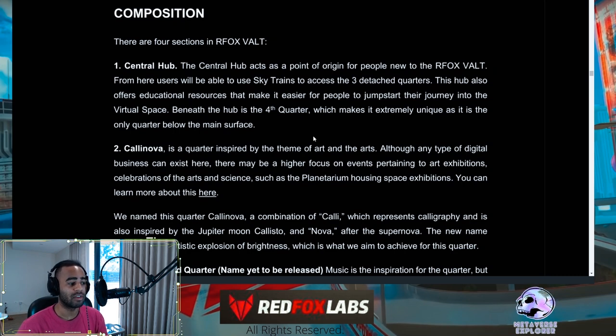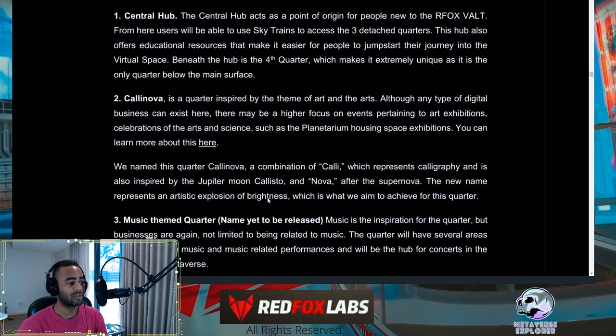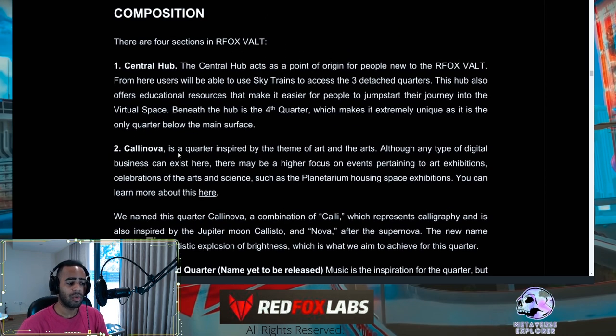The Calanova Quarter is the art-themed section. That said, just because it's art-themed doesn't mean only art things can go there — it could be a game shop that also sells art. These categories are slightly interchangeable.